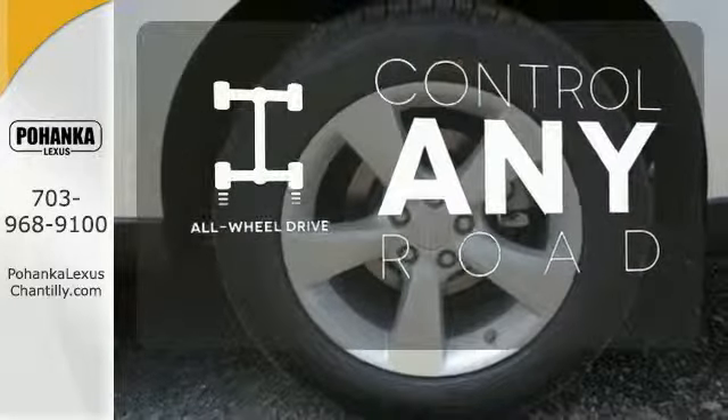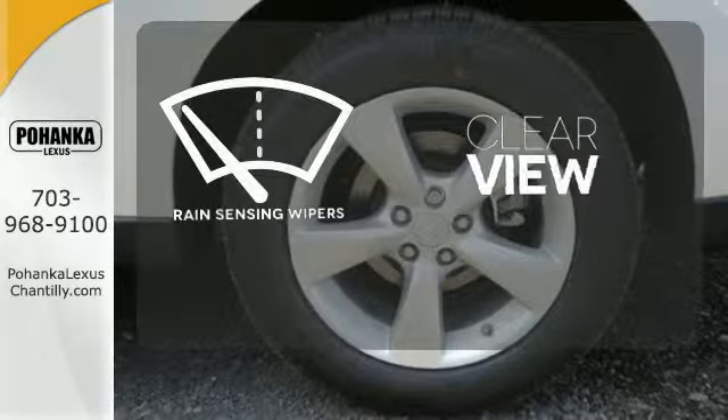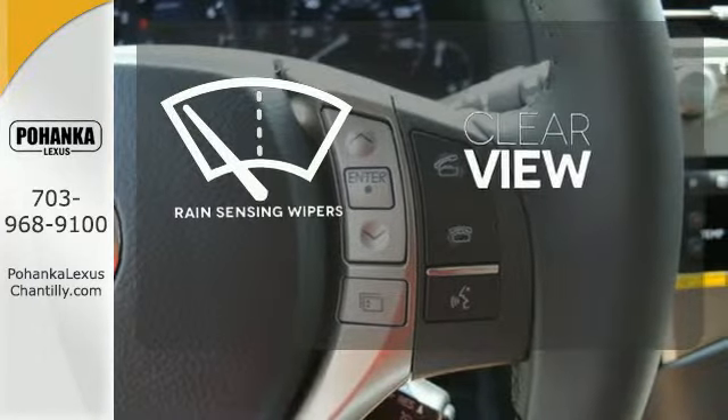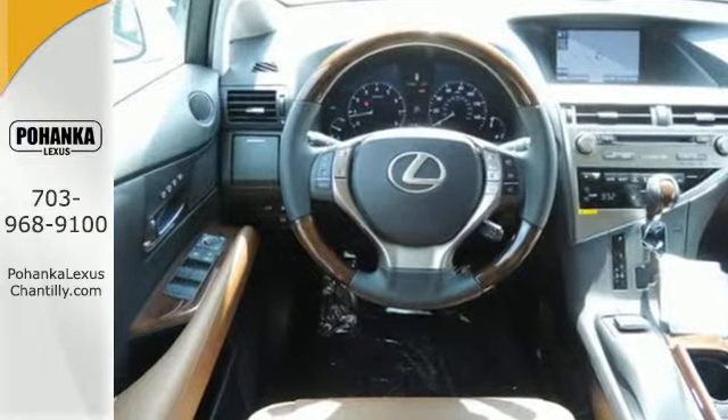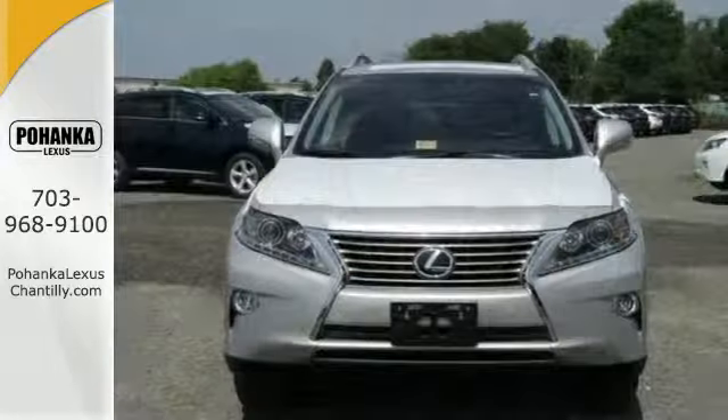All-wheel drive allows you to master any road, any time. Keep your attention where it's needed and let the rain sensing wipers maintain a clear view. This 2015 Lexus RX 350 is ready for whatever you or the road has in store.